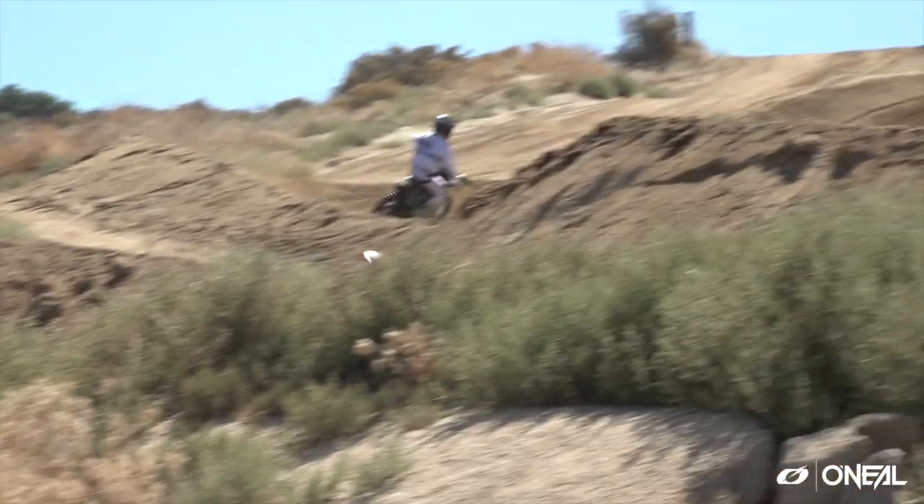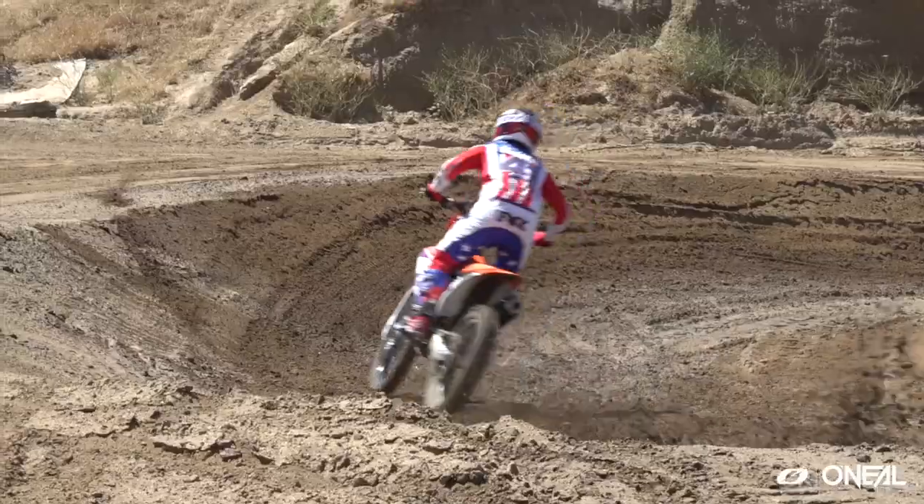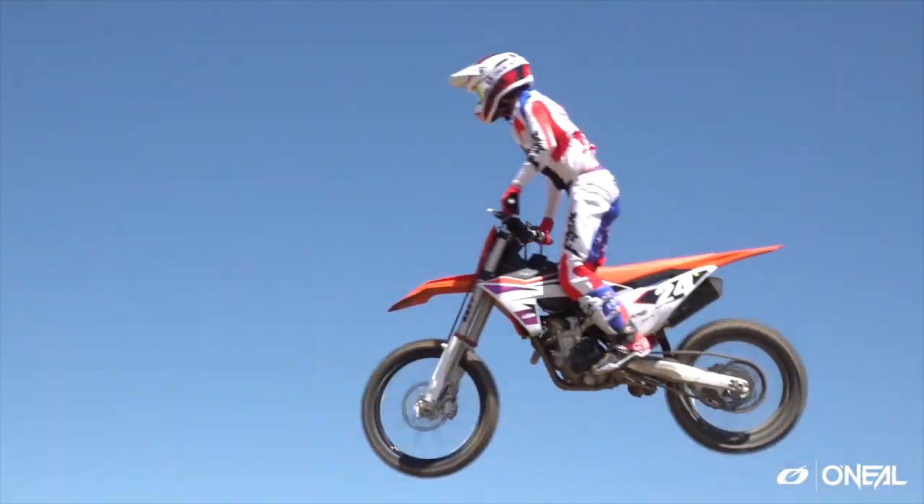Any closing thoughts? I think KTM — if it's not broke, don't fix it. And with the 2024, I think it's still an amazing bike. I agree. Well, that's it from us, guys. Thanks for tuning in to Swap Moto Live. Stay tuned for more tests and updates coming up. Bye.